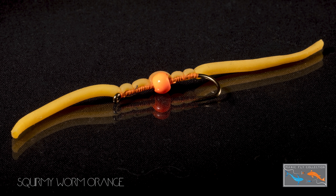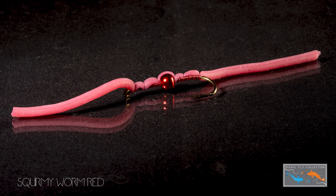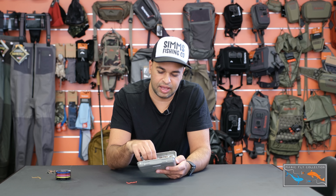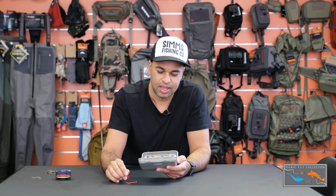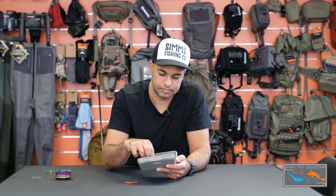Another thing we've done — and we haven't talked about it a lot — is worms. We have loads of different worms and they're becoming really popular. Squirmies come in a bunch of colours: the tan is a personal favourite, but pink and orange are also really effective. They're great for our winter fisheries as an alternative to an egg pattern, and they work summer long as well, so worth having a play with those.